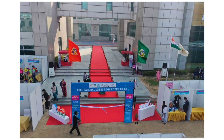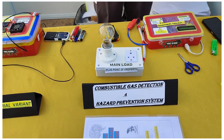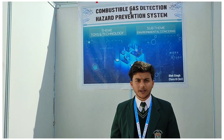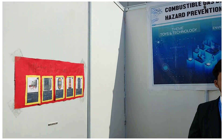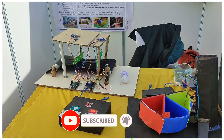Hi, this is Abhijit and welcome to Abhisquation. This is the second part of CBSE National Science Exhibition 2022-23. If you missed the Part 1 CBSE National Science Exhibition video, it is in my description box — check it out.